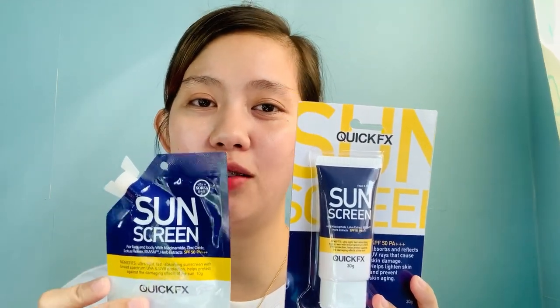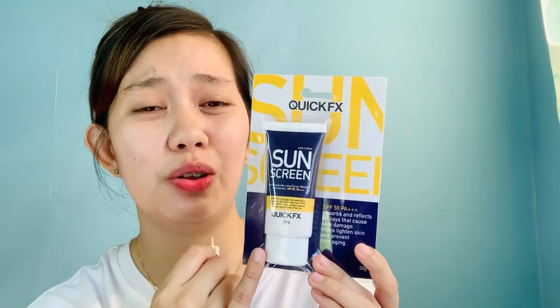Ito yun, guys. Bumili ako ng another one na mas malaki. Itong maliit, it's worth 99 pesos from Watson's store, and this one I think is 249 pesos. What I really like about this product is meron syang SPF 50 plus — broad spectrum, UVA and UVB protection, helps protect against damaging effects of the sun. Mas nagustuhan ko yung product na to kasi meron syang titanium dioxide.